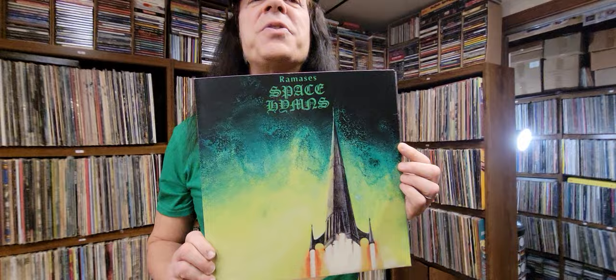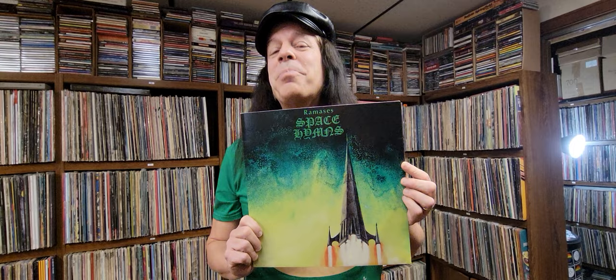I'll talk more about Roger Dean in the future, because I got to meet Roger Dean a couple years ago and had a really long extended conversation with him about his artwork and stuff. Very fascinating.